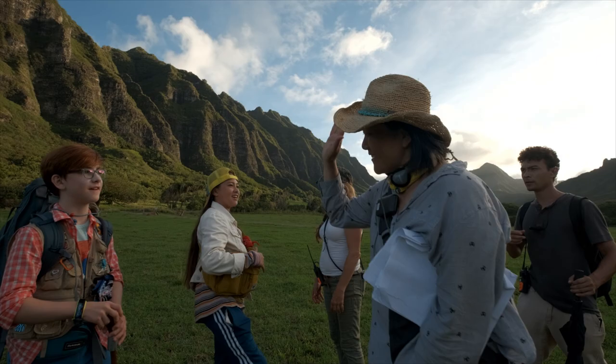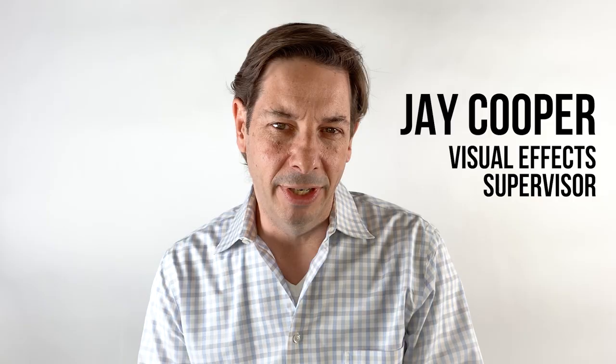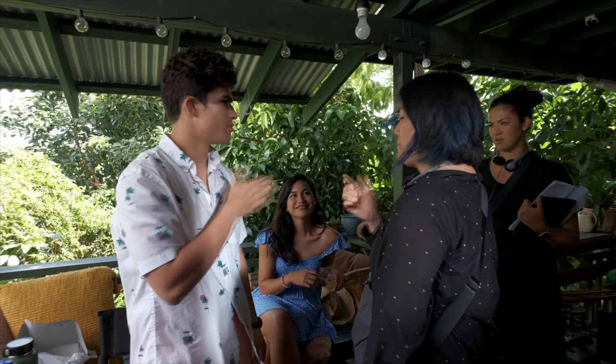It was really important to Jude and the whole team that we have a fun and sort of light atmosphere about the filmmaking itself. Have a good energy and sort of celebrate Hawaii.